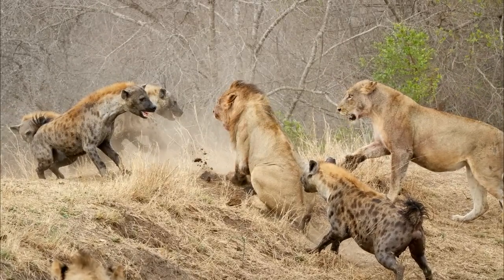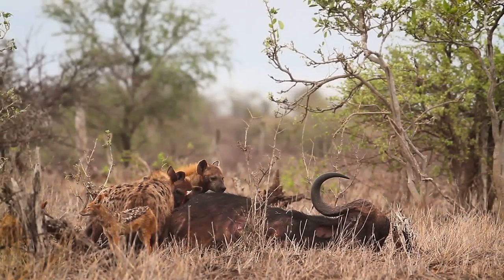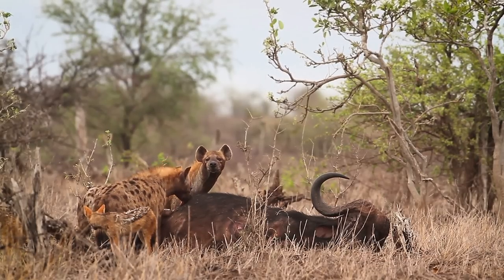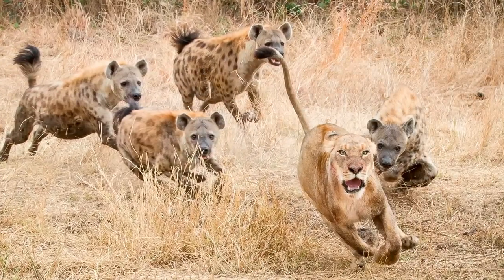In overlapping territories, lions and hyenas compete for the same food. Sometimes the hyenas do the work of organizing, chasing down, and killing prey, only to have lions steal it. Spotted hyenas can chase lions away from a kill when in large groups.